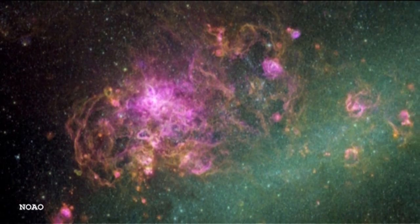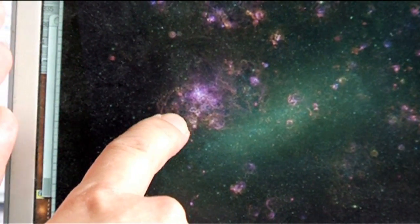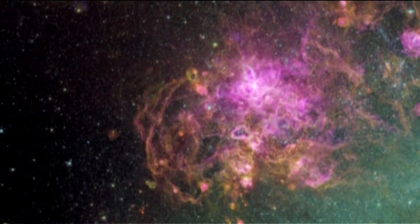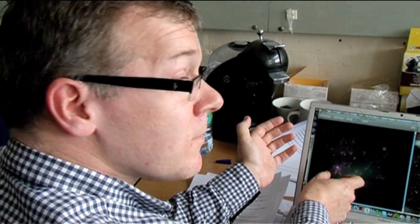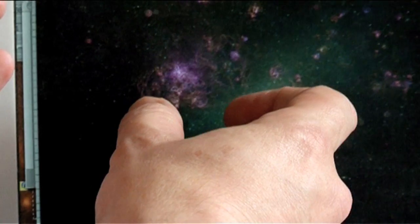This is an image of the entire Large Magellanic Cloud, and this pink region here is the Tarantula Nebula — it's humongous. It's maybe 1,000 light-years across. Whereas the Orion Nebula has a few thousand stars in it, the Tarantula has got millions of stars in it, including several hundred thousand newborn stars.